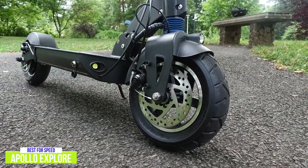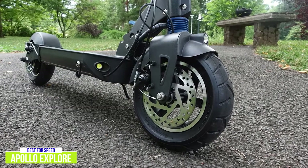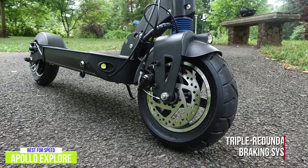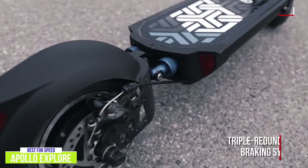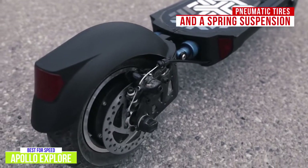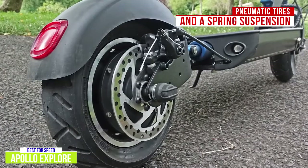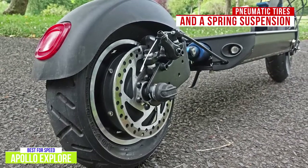The Explore has front and rear mechanical disc brakes as well as a rear motor brake. Both mechanical brakes operate smoothly, and from a safety perspective, the triple redundancy in the braking system is excellent — the Explore gets top marks for this. It has large pneumatic tires and spring suspension in both the front and rear that handles rough terrain well. On smooth roads the ride is exceptional and remains stable at top speeds, with the spacious deck giving you plenty of standing room.